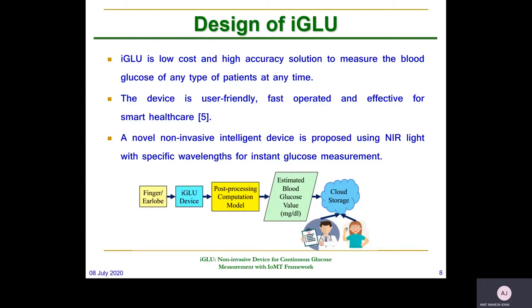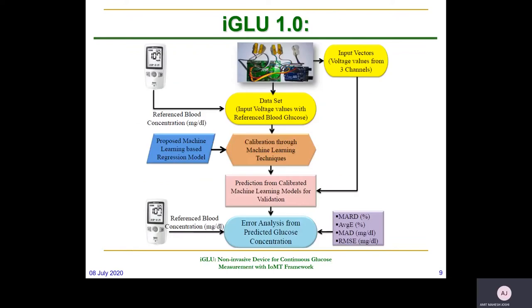The device uses the concept of NIR spectroscopy with multiple wavelengths. It is implemented with a three-channel approach where we have considered reflection and absorption spectroscopy at 940 nanometers. Using this optical measurement approach, the device is highly accurate. This flow for iGlue will be useful with a properly optimized machine learning model.